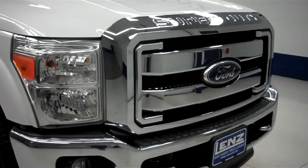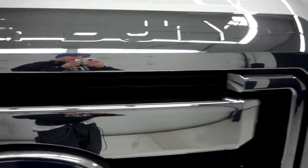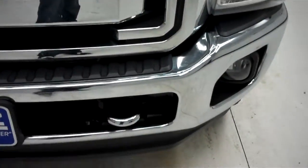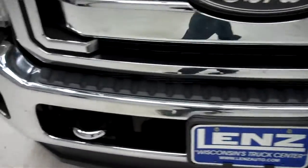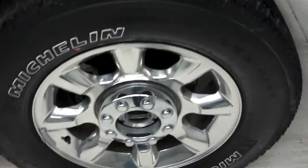This is stock number J5422. This is a 2011 Ford F250, 6.7 liter crew cab short box. It has Michelin LTX tires with about half the tread left.